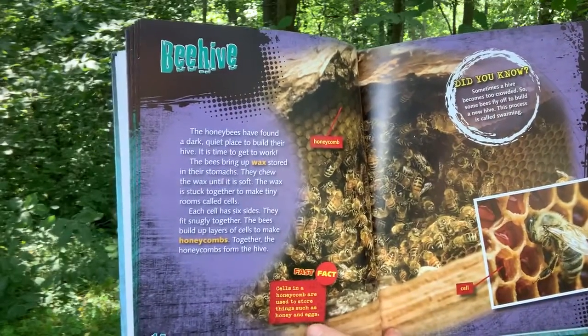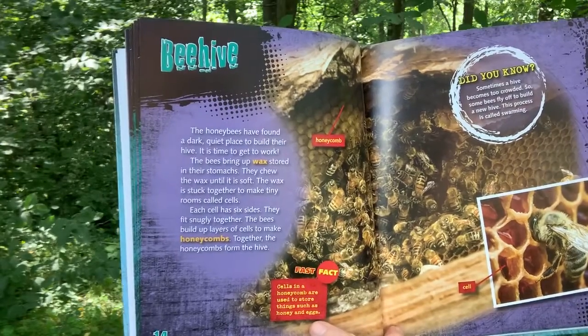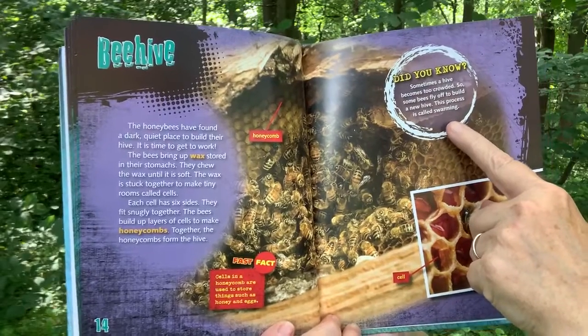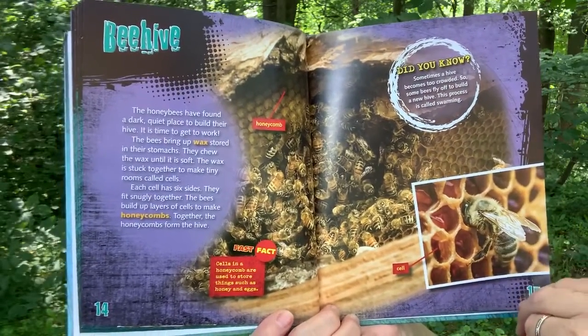Fast Fact: Cells in the honeycomb are used to store things such as honey and eggs. Did you know sometimes a hive becomes too crowded, so the bees fly off to build a new hive? This process is called swarming.